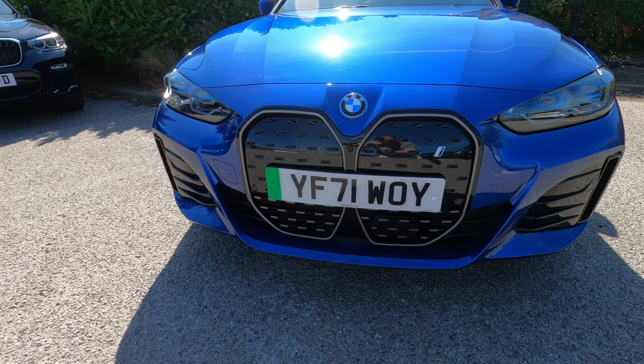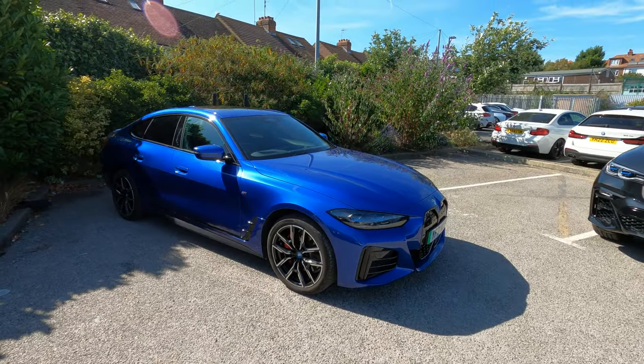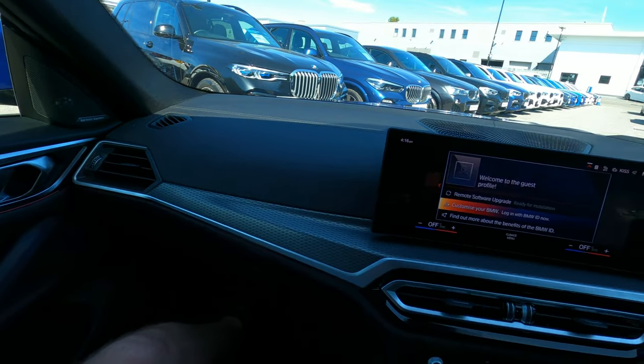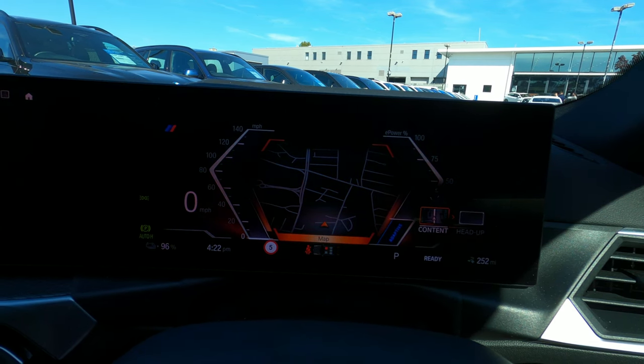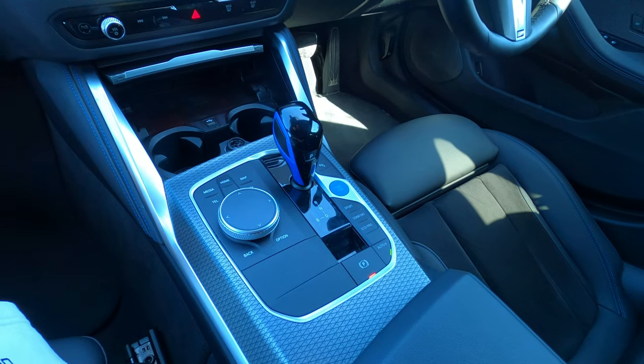Hey reviewers and welcome back to the channel. If you're new here, my name is Jonathan and welcome to Reviews. In this video, courtesy of Chisholm's BMW, we're taking a first look at the all-new 2022 BMW i4, with a full review and drive to follow shortly.